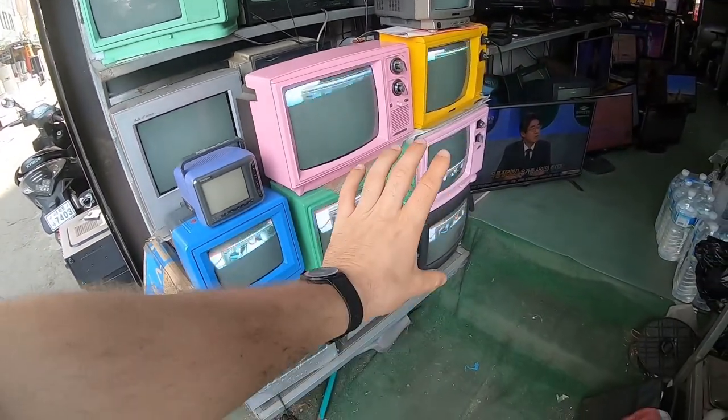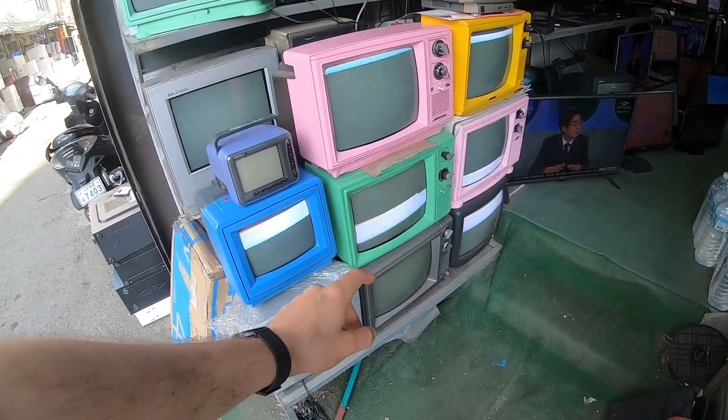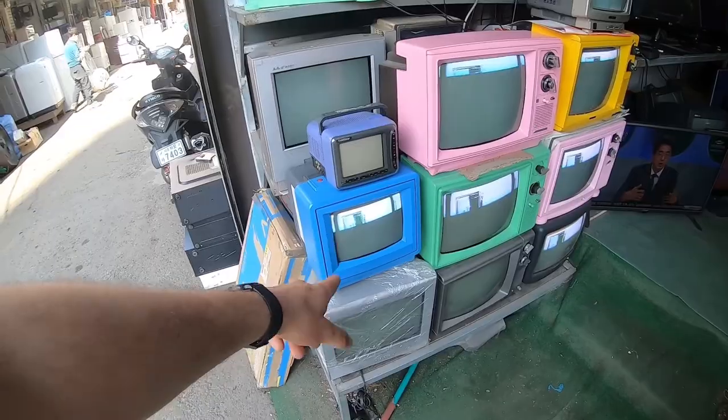Let me know in the comment section which color TV you would go for. I think I'd choose the blue one — blue is my favorite color.